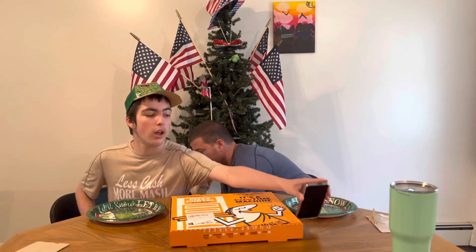We got one of them. It's $9.99. I'm excited to try it. Apparently it has more than 100 pieces of pepperoni for $9.99. Let's see.